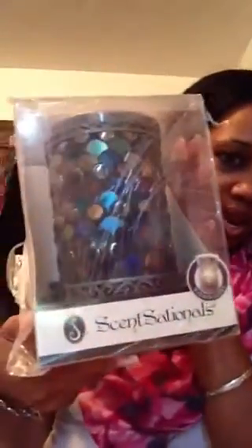Last but not least is the warmer. Oh my goodness, it's even prettier in person! It says Sensationals on it. I'm going to open this up with you guys. On the back there's the actual picture of it, and it also comes with instructions on how to use the wax and warmers.